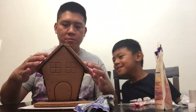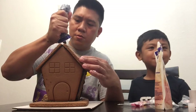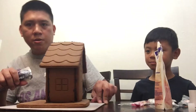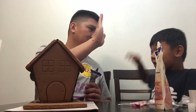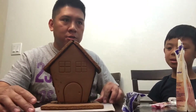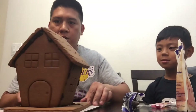Now we're going to put more icing so we can put the decorations. Alright, so far so good — the house didn't fall apart! Good job Nathan. Here is the chocolate cookie house. There you go, we put it together already.